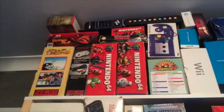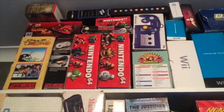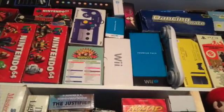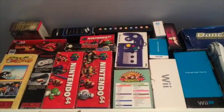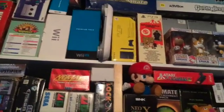Up top we've got Nintendo — a boxed Super Nintendo Yoshi's Island pack which is complete, a couple of different Nintendo 64 iterations, GameCube, Wii, Wii U, so I do collect modern consoles as well. Right up the top is that black box and that's my JXD which I've been talking about a lot on Twitter recently, and I'm loving that because I can play all these games on the move.